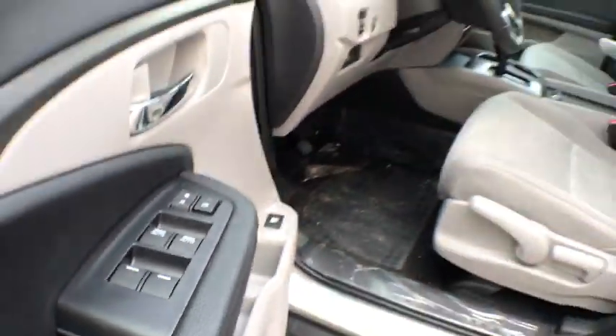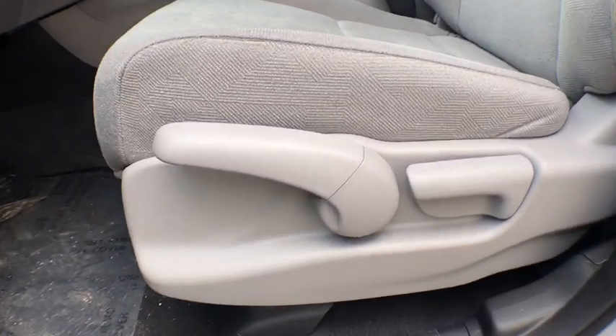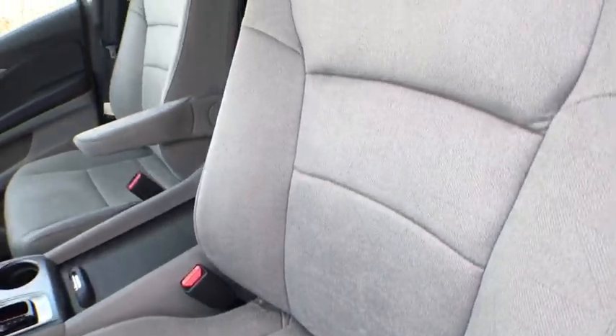Tachometer. Overhead console. Brake assist. Remote keyless entry. Rear window wiper. Cloth seat trim. Driver vanity mirror. Front reading lamps.